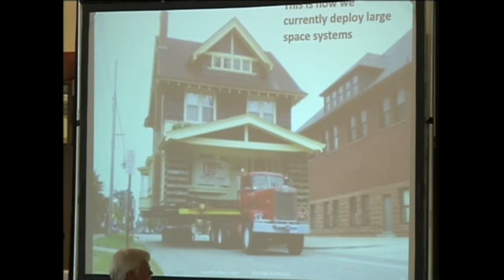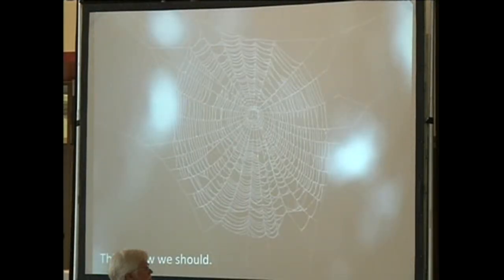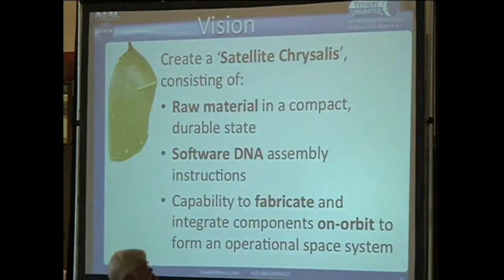The big primes—the Boeings, Lockheed Martins, Northrop Grummans—have figured out how to do that and have it work most of the time. But it's an extremely expensive and time-consuming process, and we think there's got to be a better way. Consider the spider: does the spider create its web down on the ground and then haul it up into the trees? No—the spider gets up to its operational altitude and fabricates the aperture it needs to perform its collection mission right there. Inspired by that, we've been working under NASA's Innovative Advanced Concepts Program, or NIAC, to pursue a long-term vision of a satellite chrysalis—composed of raw material in a compact and durable form, software DNA assembly instructions, and the capability to transform that raw material to fabricate and integrate components on orbit to create an operational space system.